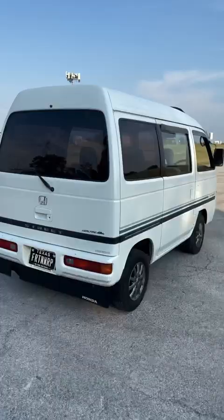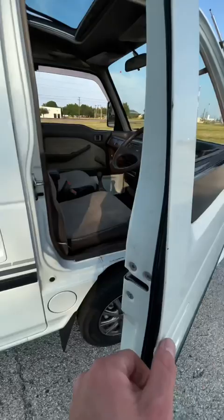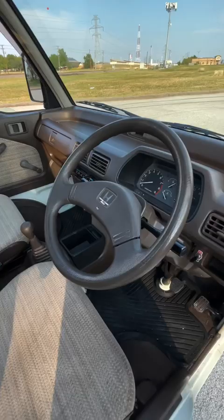What's up guys, I'm really excited about this one — my new vehicle, it's a 1995 Honda Street Van. It's originally from Japan so it's right-hand drive, it's a five-speed manual, and it's got AC.